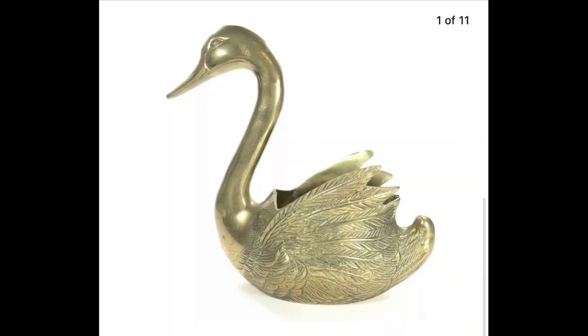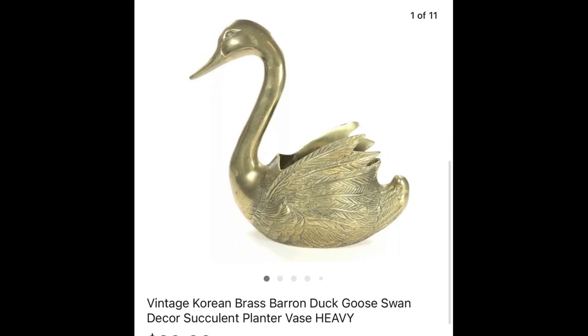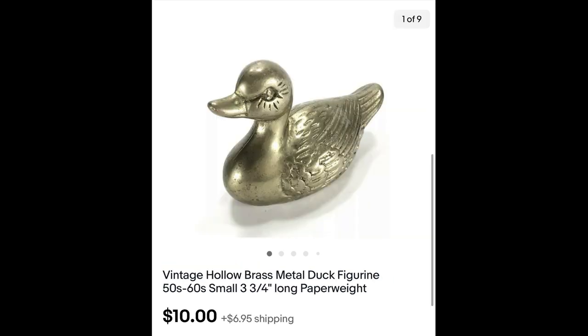This was a very large and heavy swan — at least I think it's a swan — and it sold for $20 plus shipping. This one was made in Korea, and I've sold a few ducks in my $10 clearance: this tiny little brass duck and this tiny little brass duck. Each one sold for $10 plus shipping.